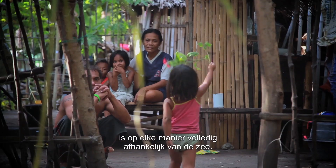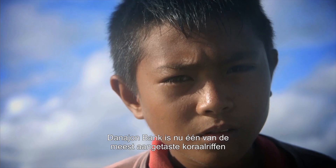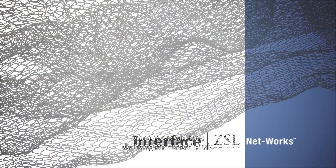The livelihoods of the people in this part of the Philippines is completely dependent upon the sea, one way or another. Donahum Bank is now one of the most degraded coral reefs in the world, with some of the highest fishing pressure.